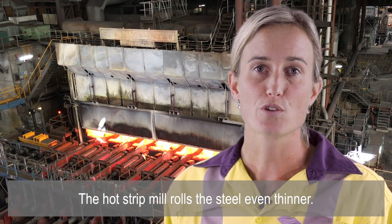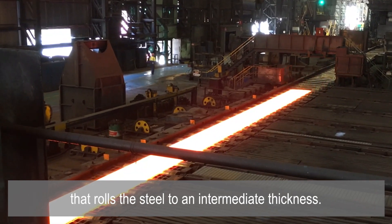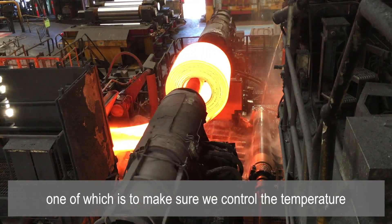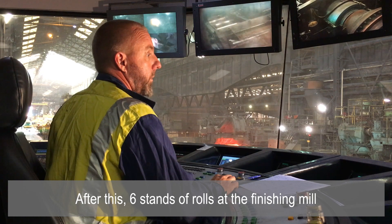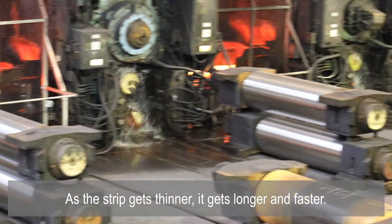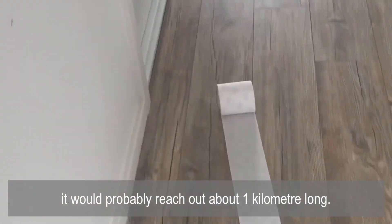The hot strip mill rolls the steel even thinner. Slabs are reheated before being passed through a reversing roughing mill that rolls the steel to an intermediate thickness. It's then passed along and wrapped up as a red hot coil — we do that partly to control the temperature of the steel, which is critical at each stage of the process. After this, six stands of rolls at the finishing mill squash the steel a little thinner each time. As the strip gets thinner, it gets longer and faster. In a matter of minutes, one slab equals one coil of steel, wrapped up like a roll of toilet paper — if you unwrap one of these, it would probably reach about a kilometre long.